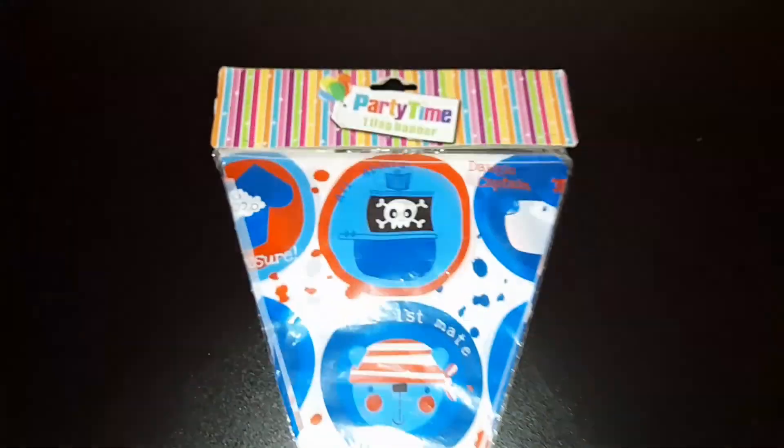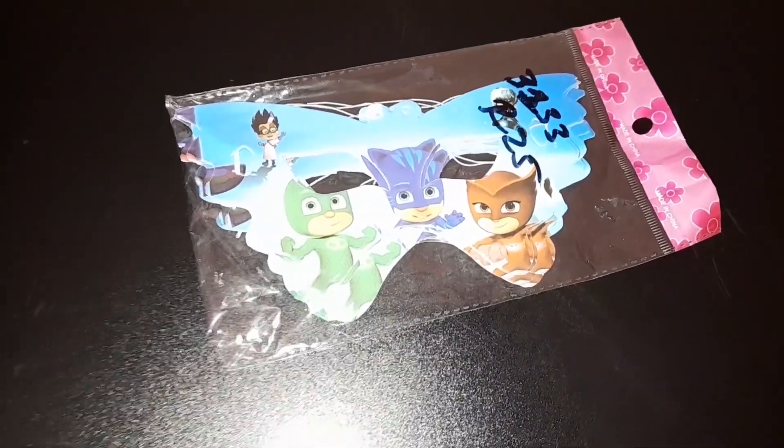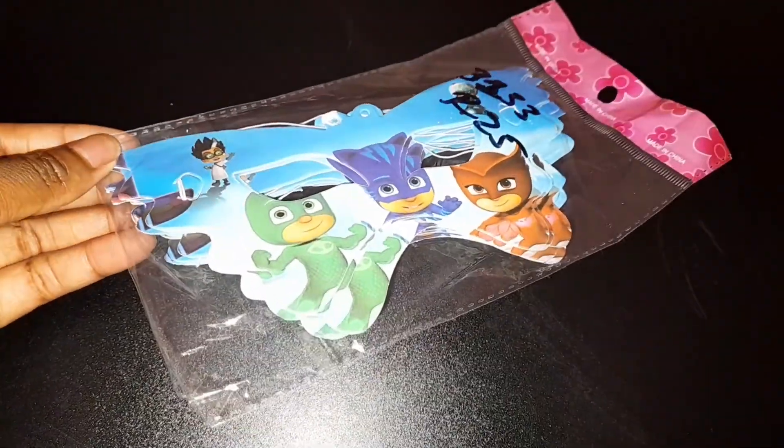I got this banner from Pick n Pay's reduced-to-clear section for just 5 rand. These I got from a local party decoration store.